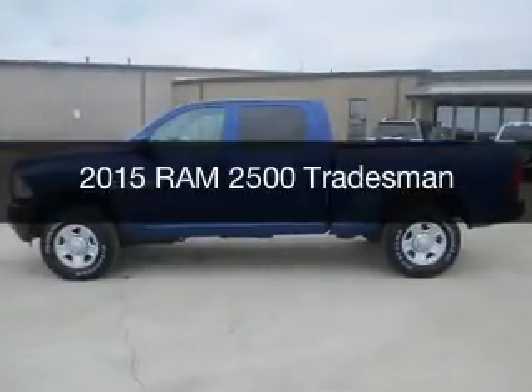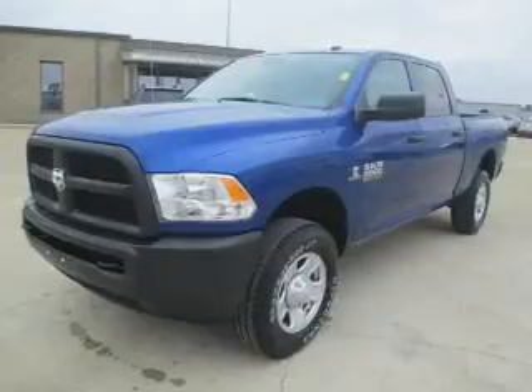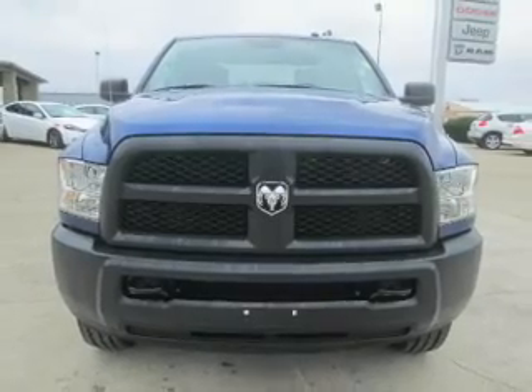This is a new 2015 Ram 2500. It's powered by 4-wheel drive, a 6.7-liter, 6-cylinder engine, and a 6-speed manual transmission.